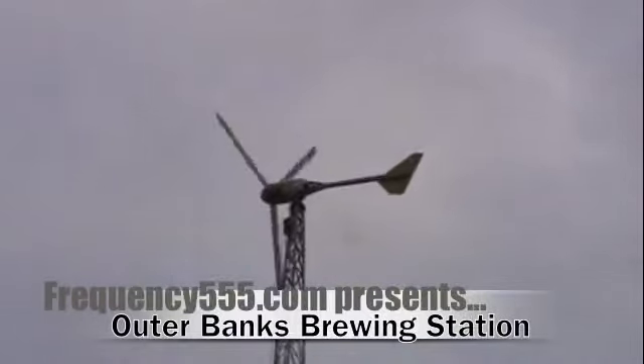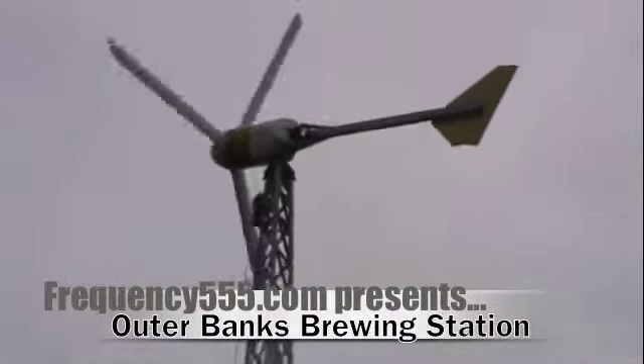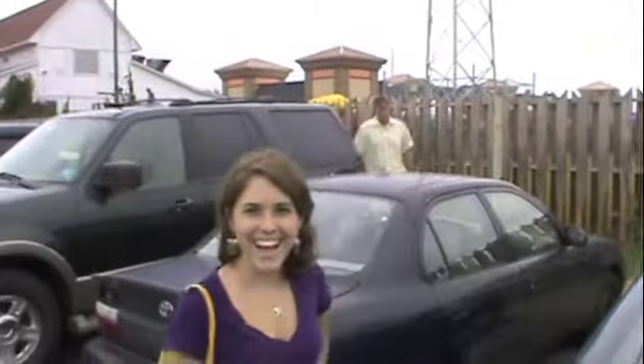This is the Bogie Wind Power Turbine. It generates the electricity needed for the Outer Banks Brewing Station to create the craft beers and stick-to-your-ribs food that has made them a favorite amongst tourists and locals alike for years.